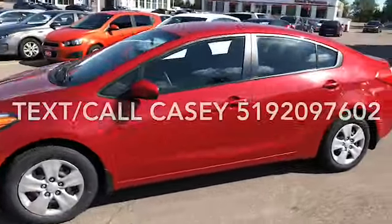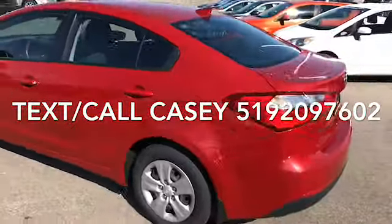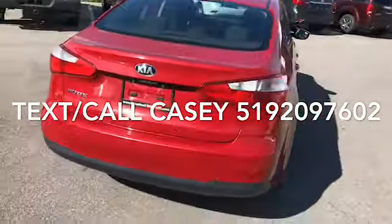Beautiful red color with the black tinted windows — looks really nice. This one's in great condition inside and out. Going around the back, looks good as well.